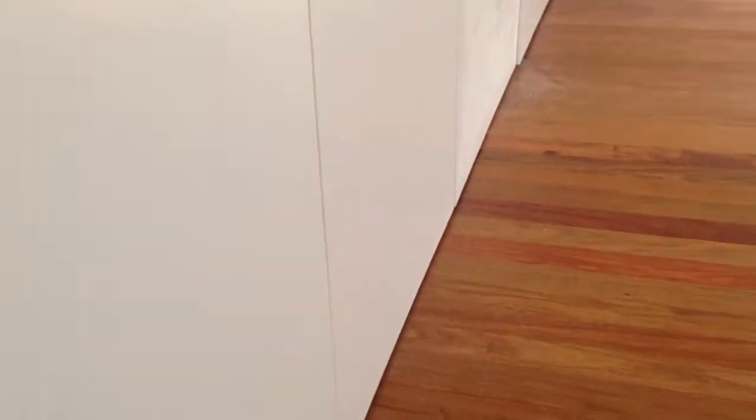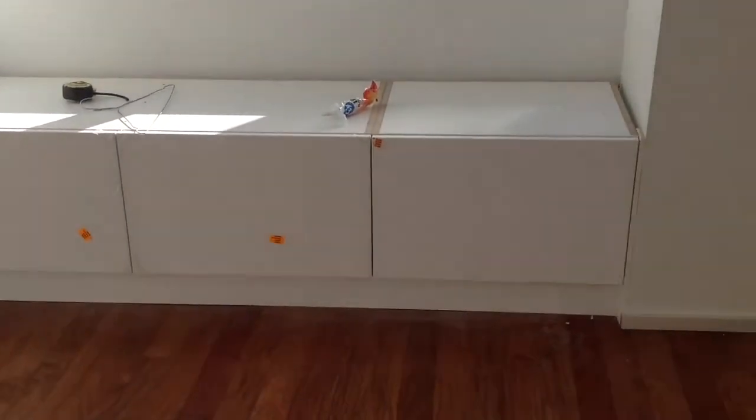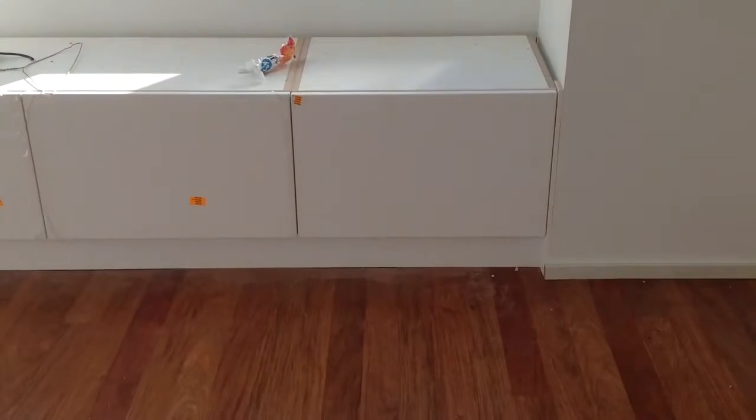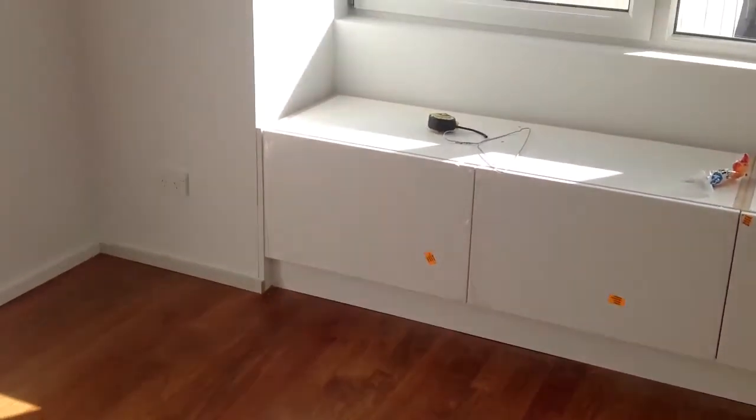The bedrooms are looking really nice on the floor. The drawer units are in apart from the top, a little bit of skirting board still needing painting, but pretty much that's done. I need to get all the blinds.